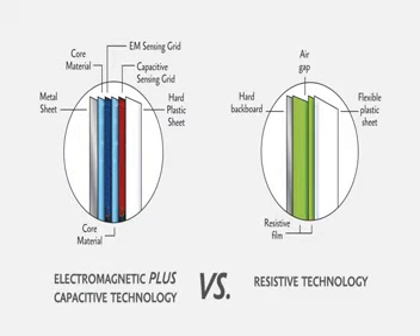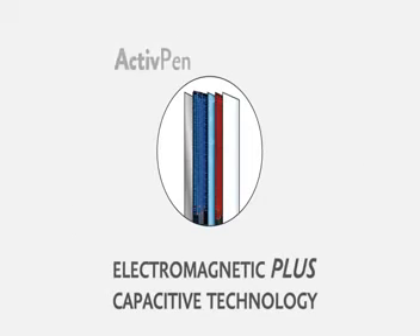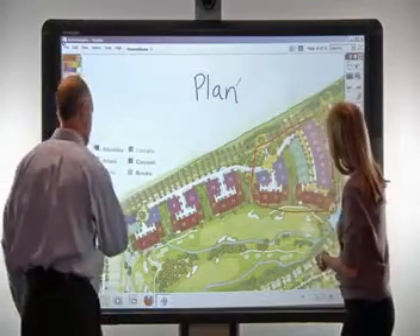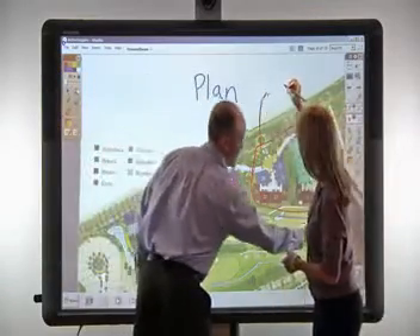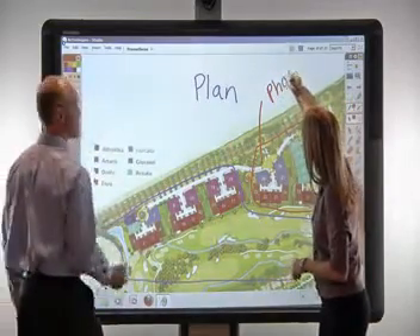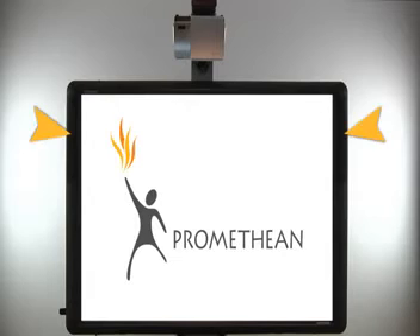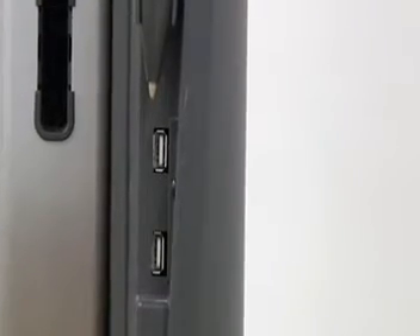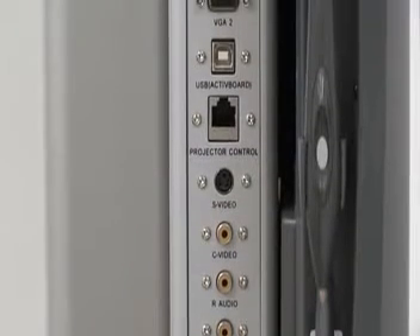ActiveBoard 500 combines Promethean's proven electromagnetic active pen technology with a sensing grid for touch to create an extremely durable and accurate interactive whiteboard that recognizes multiple inputs without interference or latency. To ensure compatibility, ActiveBoard 500 includes integrated speakers, USB ports, and multiple audio and video input options.